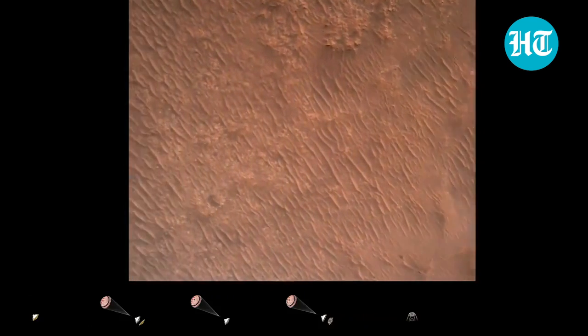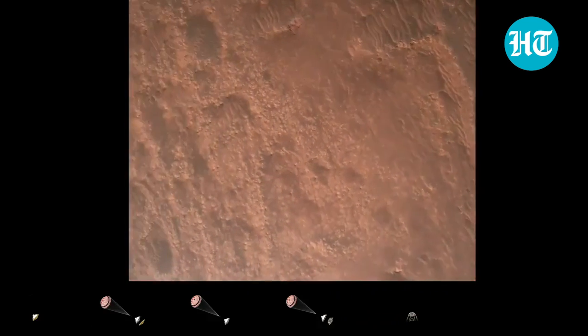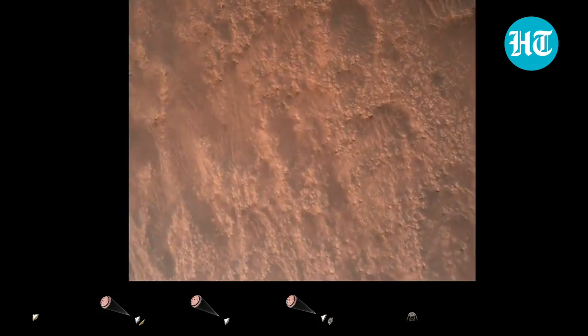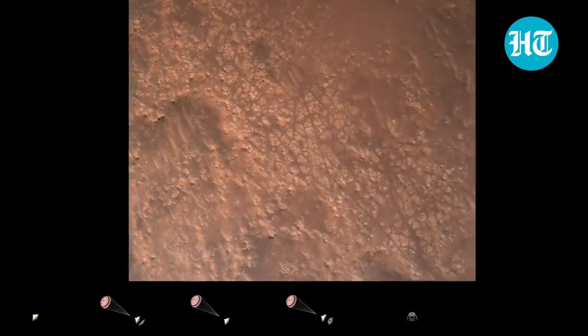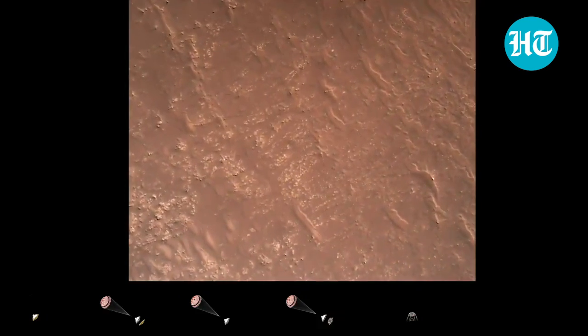Current velocity is about 75 meters per second at an altitude of about a kilometer off the surface of Mars. PRN safety. We have completed our terrain relative navigation. Current speed is about 30 meters per second at an altitude of about 300 meters off the surface of Mars.